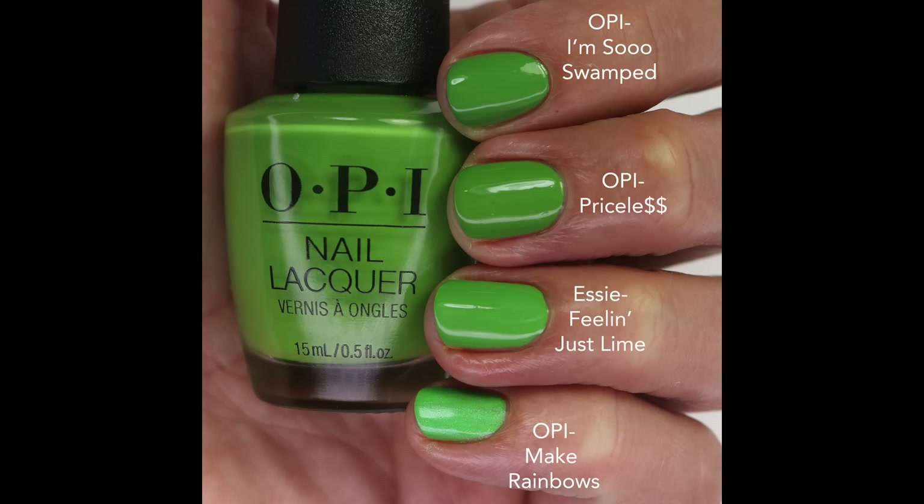I compared it to I'm So Swamped — very very close, just a touch darker. Se Feeling Just Lime is a lighter green but close, and OPI Make Rainbows is a bright green with some warm shimmer so it's a little different, but it's the same kind of mid-tone. Hopefully those comparisons are helpful.